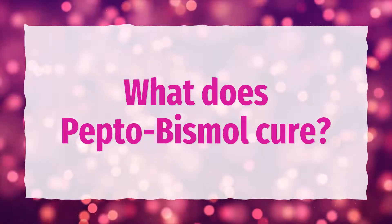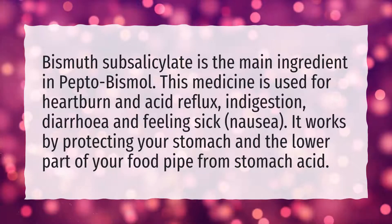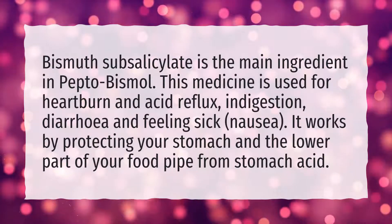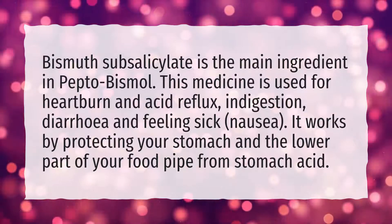What does Pepto-Bismol cure? Bismuth subsalicylate is the main ingredient in Pepto-Bismol. This medicine is used for heartburn and acid reflux, and indigestion.